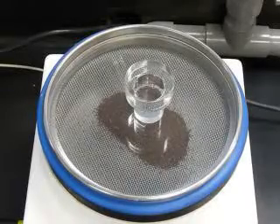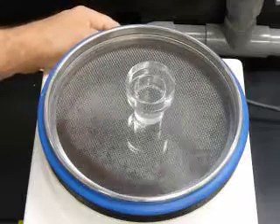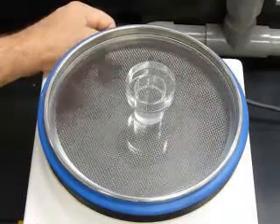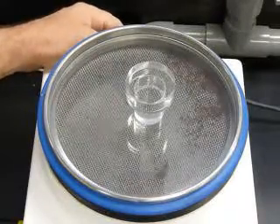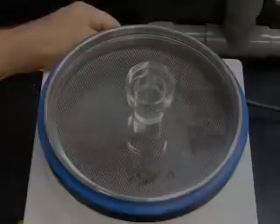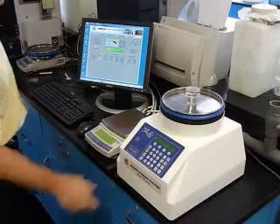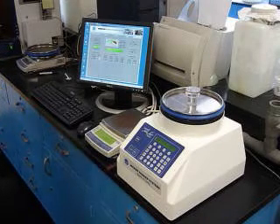The Hasekawa Micron AirJetSiv utilizes a dynamic sifting principle that enhances accuracy and reproducibility of particle size analysis. Use of this device has become a preferred method for such tasks as quality assurance of incoming raw materials and the confirmation of final product specifications.